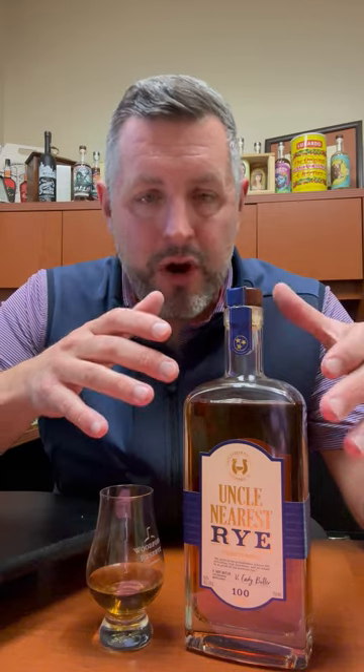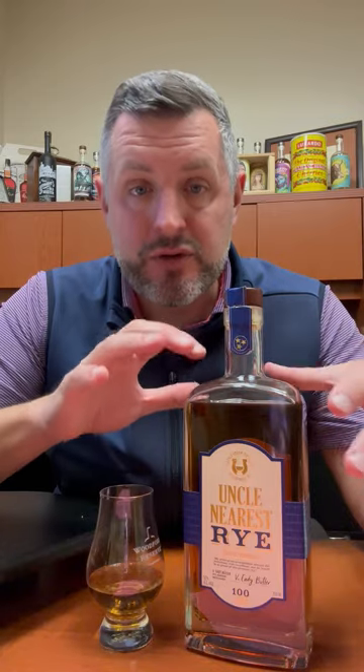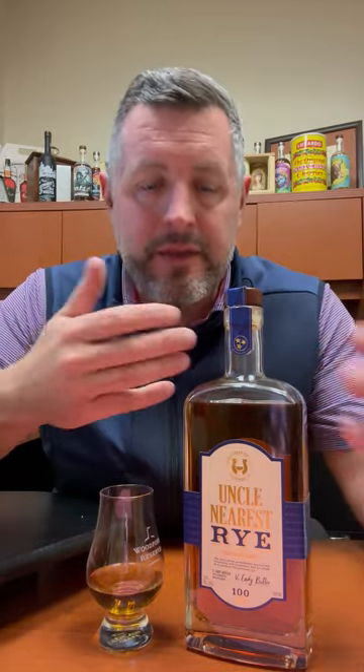I don't get stuck on that, but it is interesting that parts of this brand are very Tennessee-centric, and obviously this piece of it — the actual source of this particular juice — is not. But that doesn't mean it hasn't been blended and some processes done there that make it distinct as a different type of product. So anyway, that's the gist on this — let's go into it.